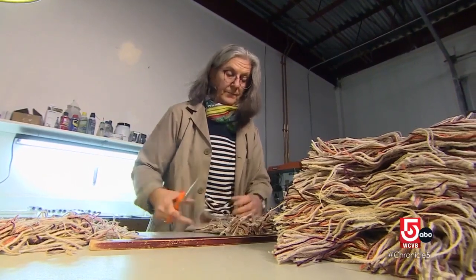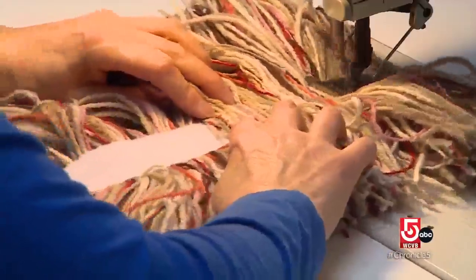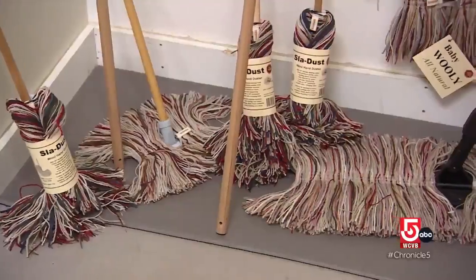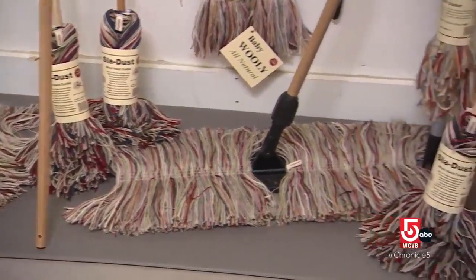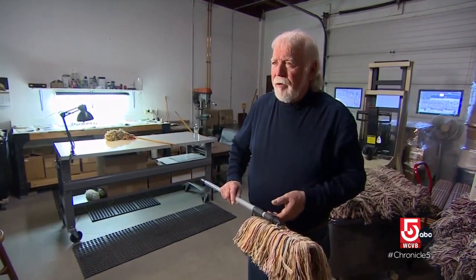Sleigh Dust mops are handmade by a small crew in the company's Woodstock workshop. The wool comes from rug factory remnants. We can't guarantee that any two mops are going to look identical — you'll have maybe about 25 mops that look alike and then the next 25 will have a slight difference.